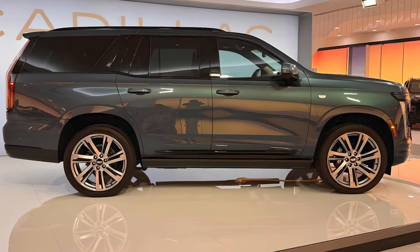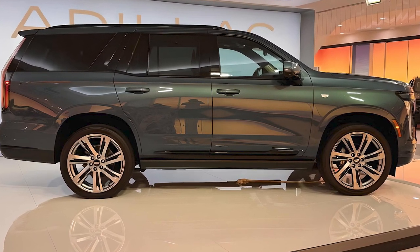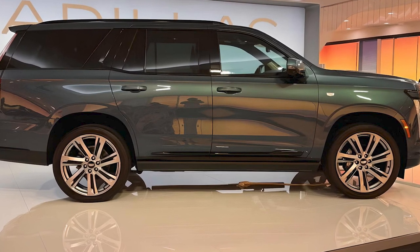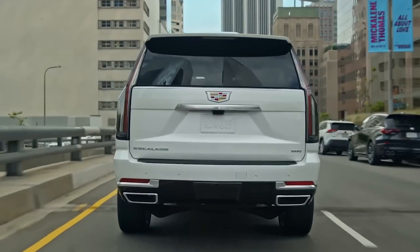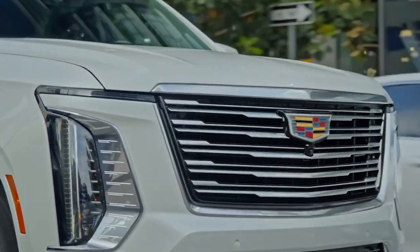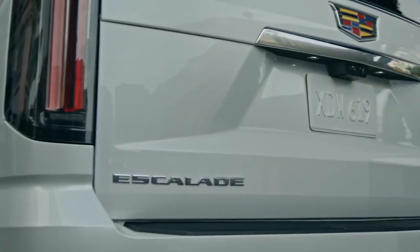The previous diesel powertrain that was underpowered but provided improved fuel economy has been ditched for 2025. Cadillac's biggest SUV is now powered by a standard 6.2-liter V8 that pairs with a 10-speed automatic transmission and rear or all-wheel drive.